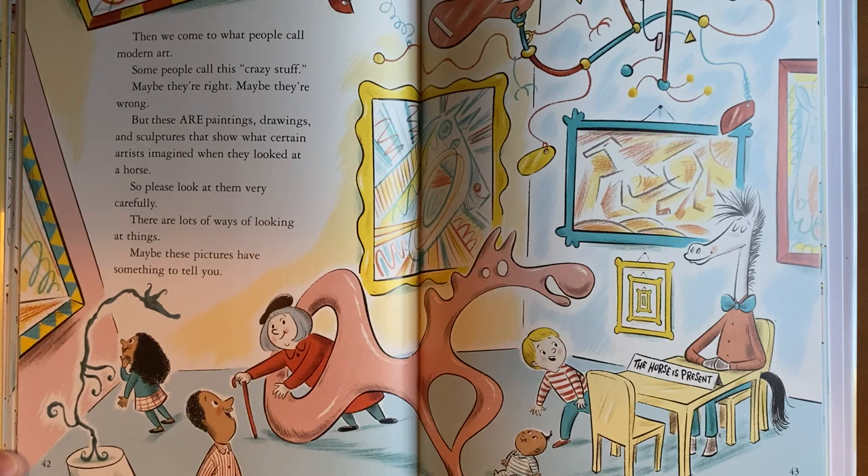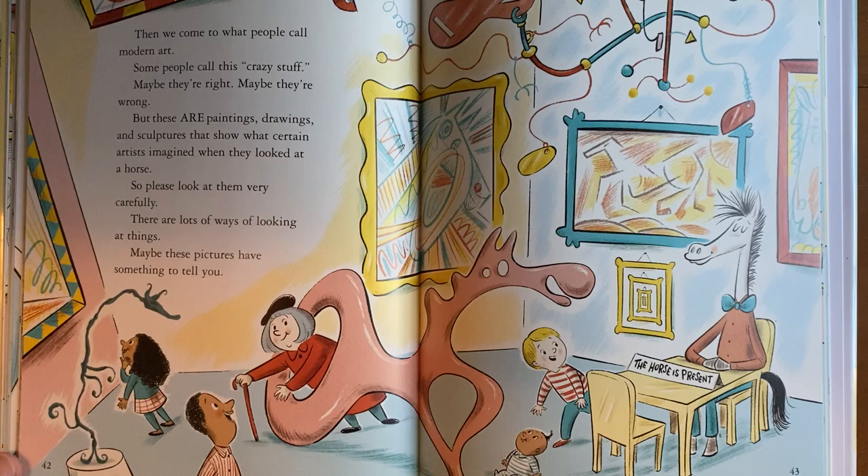When we come to what people call modern art, some people call this crazy stuff. Maybe they're right, maybe they're wrong. But these are paintings, drawings, and sculptures that show what certain artists imagine when they look at a horse. So please look at them very carefully. There are lots of ways of looking at things. Maybe these pictures have something to tell you.